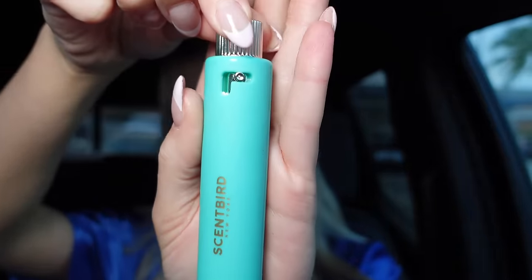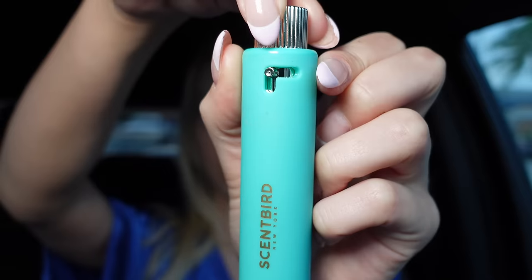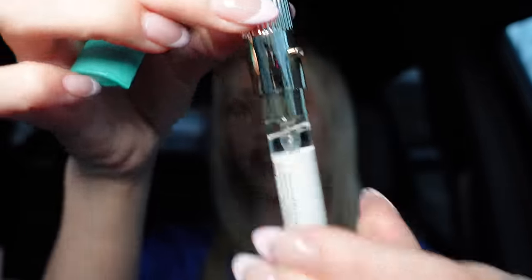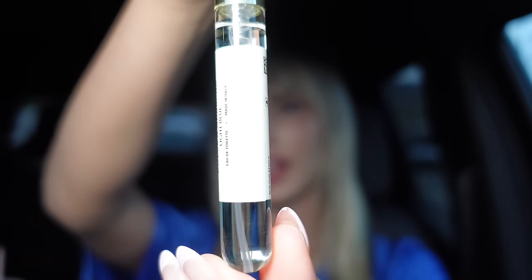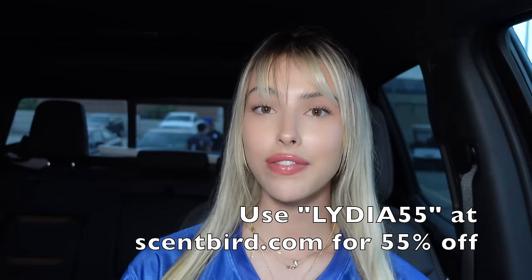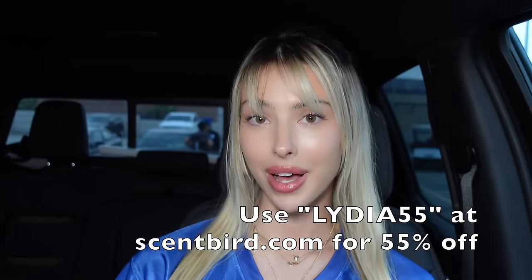Oh my gosh, and don't even get me started on the case — it's so cute. You can lock and unlock it just like this. So this is unlocked and this is locked. Then you can pop it open and it exposes the little vial of perfume — and look how much they give you, that is a lot of perfume. If you guys are interested in trying out Scentbird, use my code LIDIA55 for 55% off. It's only a little over seven dollars for your first month and it's available in the US and Canada.